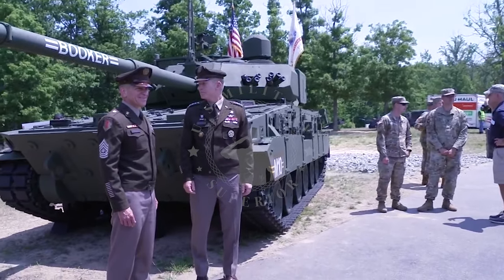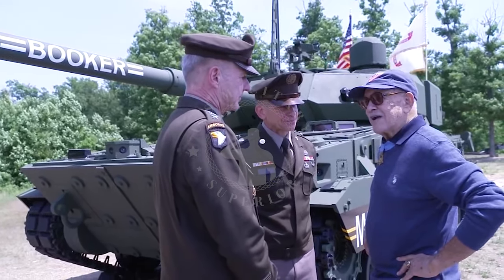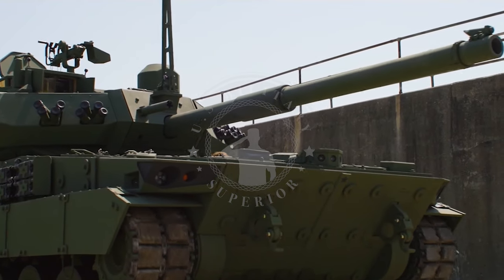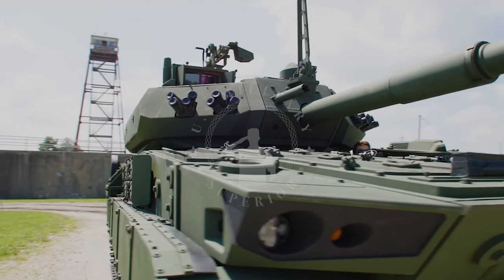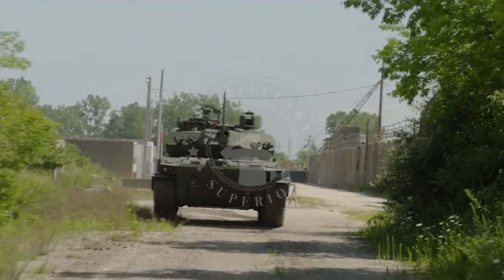General Dynamics Land Systems is known to have developed a light tank for the needs of the U.S. Army. The M10 Booker tank, previously known as Mobile Protected Firepower, is the U.S. Army's new tracked combat vehicle designed to provide fire support for moving infantry troops.